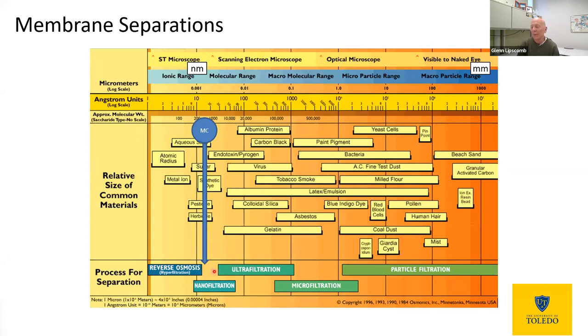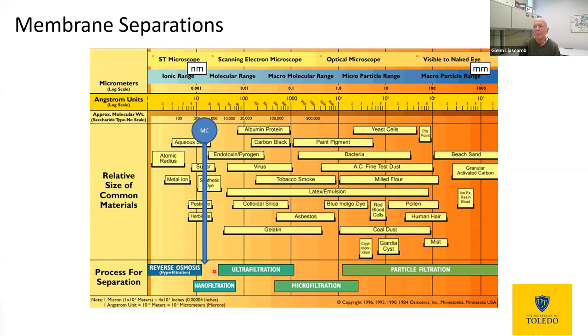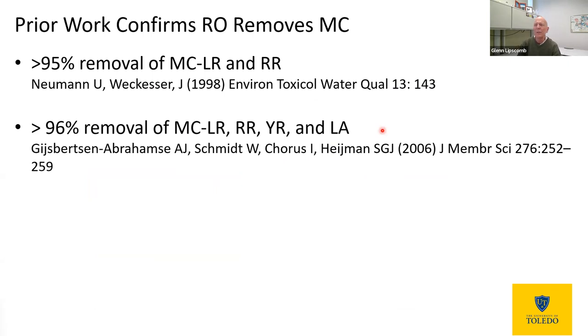So this is the motivation for this work. What we hope and have been able to see is that we take a liquid mixture that has microcystin in it — all these water molecules — contact it with this membrane, and the water molecules, the small ones, can pass through, but the microcystin molecules will not; they'll be rejected. So the permeate we form will not have microcystin in it. People have realized that reverse osmosis membranes should do a pretty good job of taking out microcystin, and we're building upon this past work.